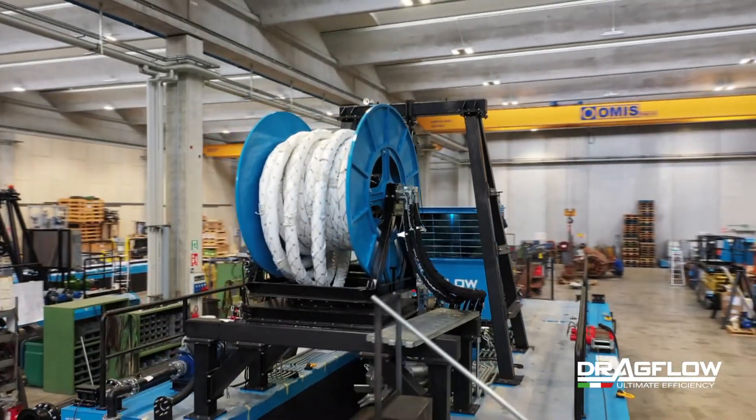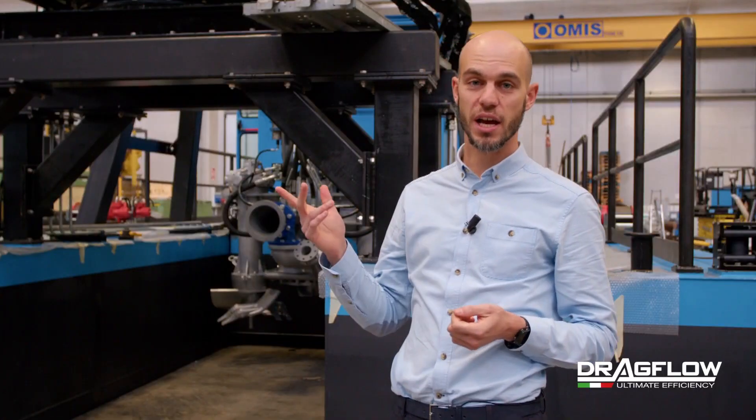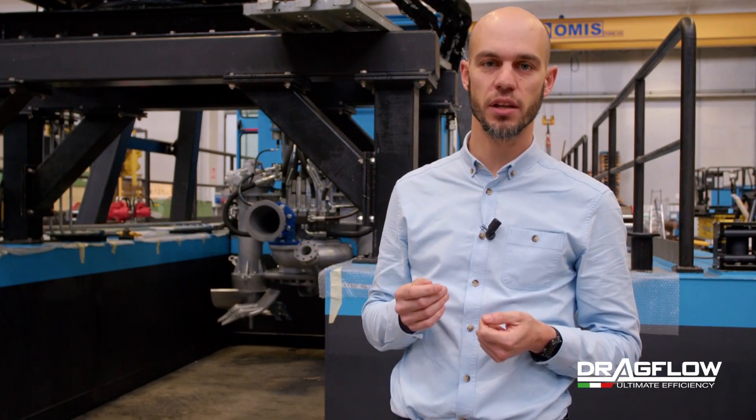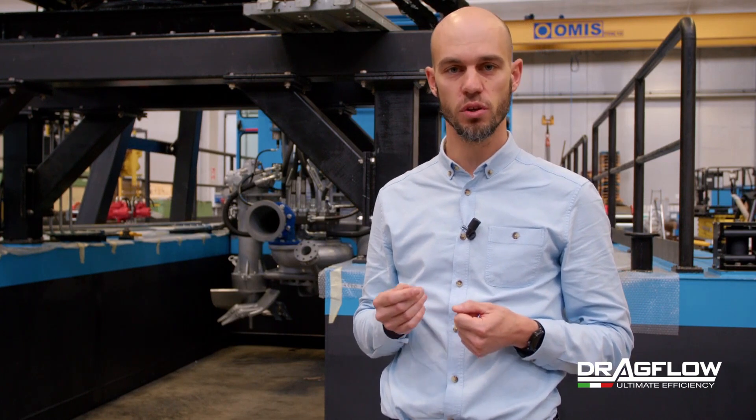Good morning, I'm Marco Carrera, Dragflow Technical Manager. Today I will introduce you to a machine that for Dragflow became a standard, and that in this case contains a lot of innovative details. This is a dredge able to work in different environments; in particular, it will clean the lake of a hydroelectric power plant.